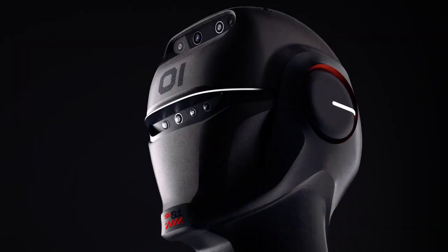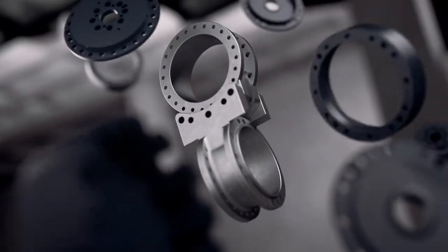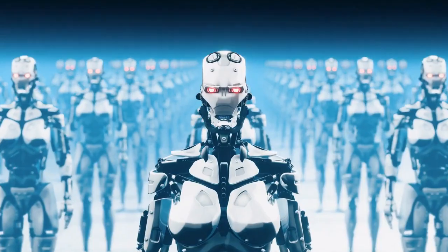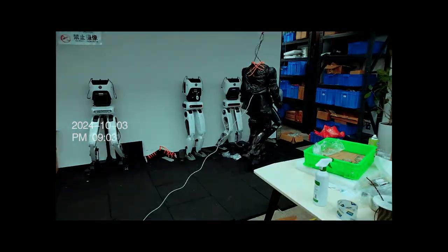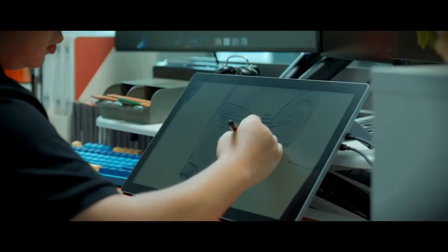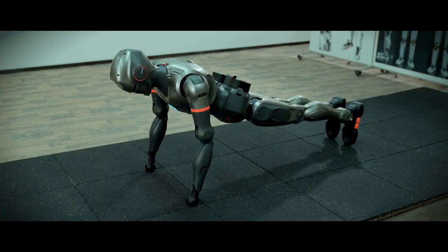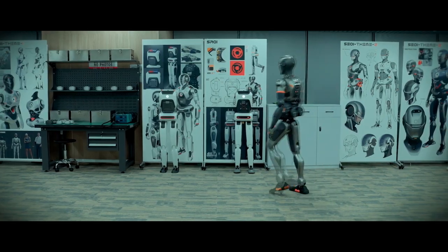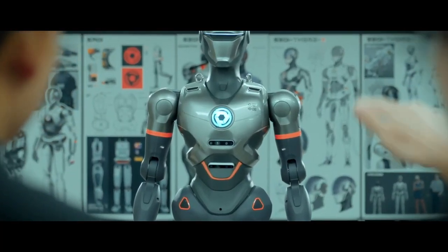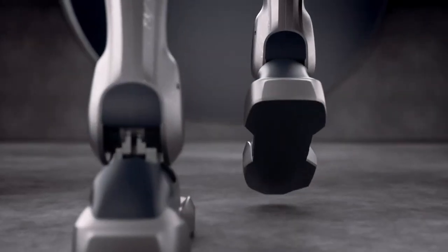EngineAI's SE01 isn't just a machine — it's a glimpse into the future of AI and robotics, a world where humanoid robots are part of everyday life. With its natural gait, human-like features, and impressive adaptability, SE01 stands as one of the most advanced humanoid robots created by a compact, powerful team. And while it's still a machine, its presence hints at a future where robots aren't just tools, but partners in human life. Are we ready for that future? That's a question only time can answer. But with SE01, EngineAI has opened a new chapter in robotics — one filled with possibility, potential, and yes, even a bit of wonder.